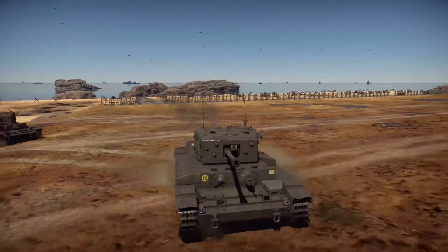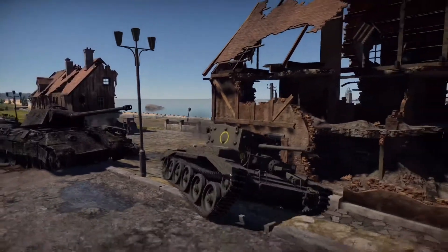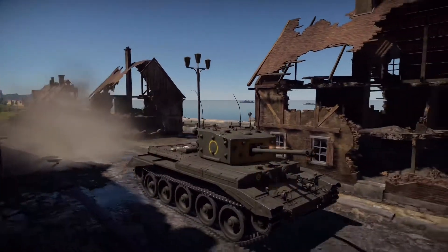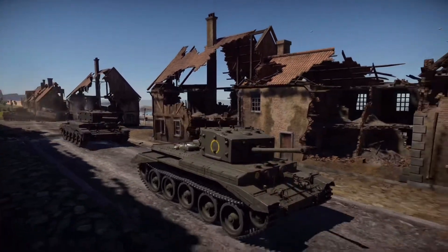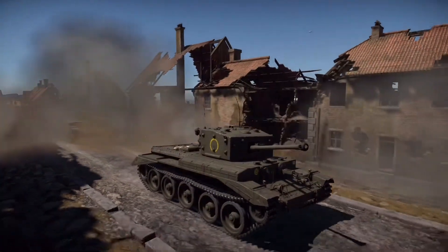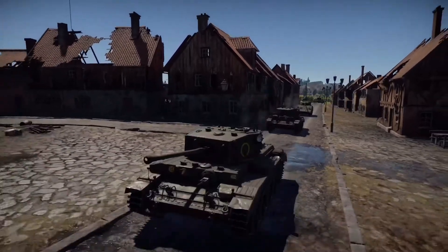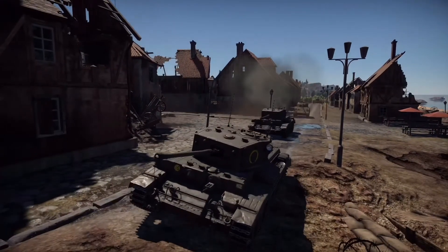Another company, Nuffield, produced the A24 design, heavily based on the Crusader using the Liberty V12 engine, which was designed in the late stages of World War I. Although massively outdated, the design was expected to enter production quickly due to its similarities with the Crusader. A final design was submitted by Leyland Motors in conjunction with Birmingham Railway Carriage and Wagon — BRC&W — very similar to Nuffield's design but featuring a different track and suspension. All three designs were evaluated in January 1941, with Nuffield's A24 being determined the winner.